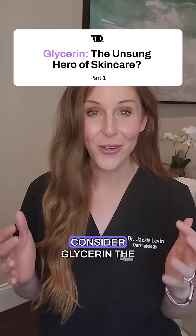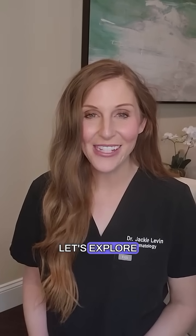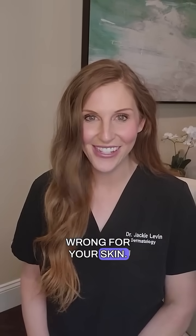Why do dermatologists consider glycerin the unsung hero of skincare? Hi, I'm Dr. Jackie Levin, The Ingredient Derm. Let's explore evidence-based facts about glycerin so you can make an informed decision about what's right or wrong for your skin.